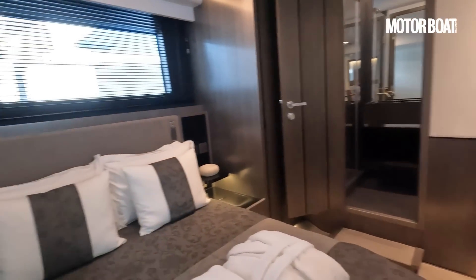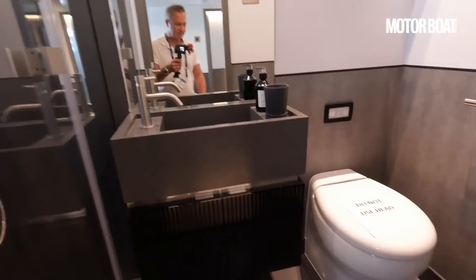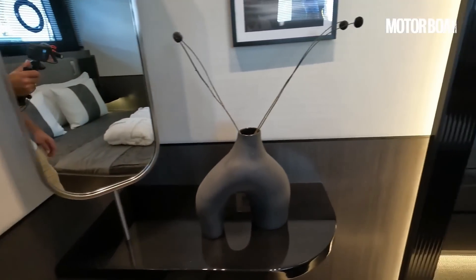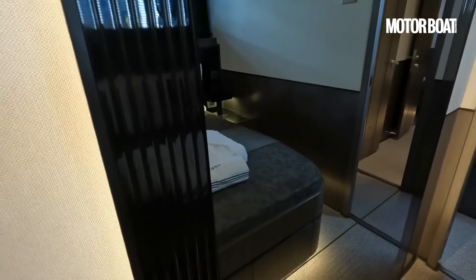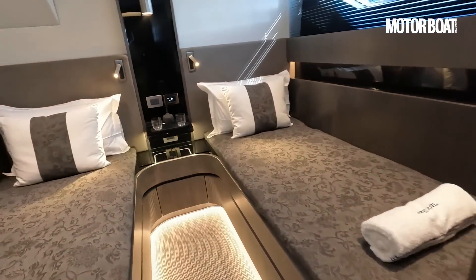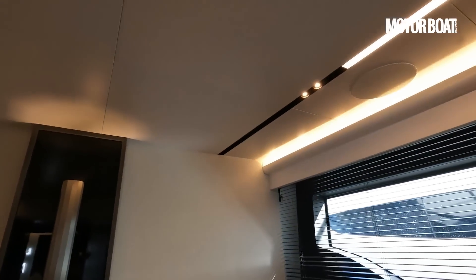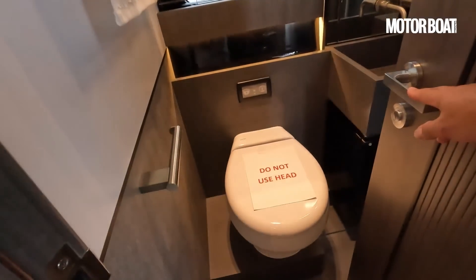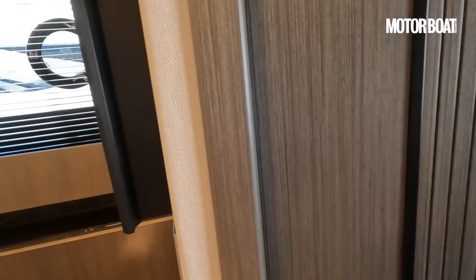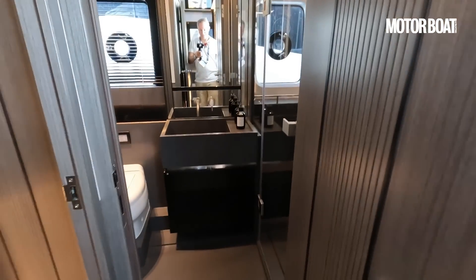We have another double cabin of the same standard — this interior by Kelly Hoppen is very elegant, very chic. And we have again one of these mirror TVs. Then moving aft, a twin guest cabin with lots of headroom — a good seven feet. And a shared day heads for the yacht, with an en suite opening from both the companionway and the cabin.